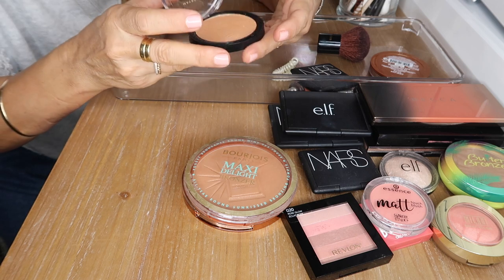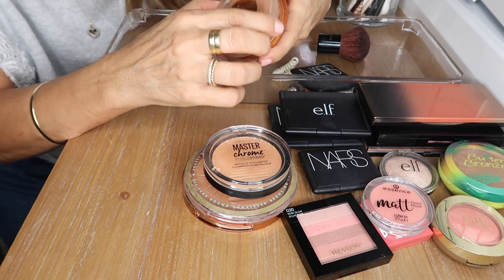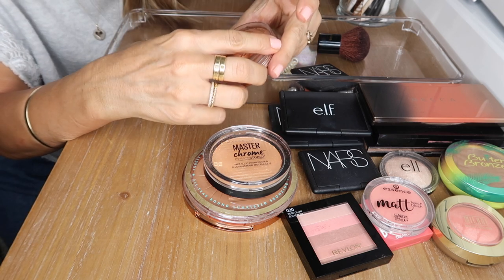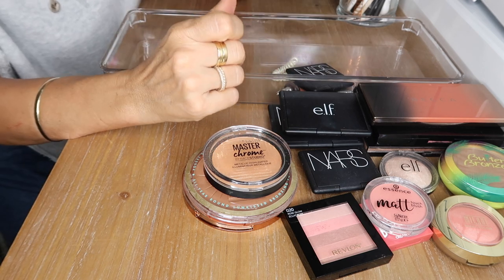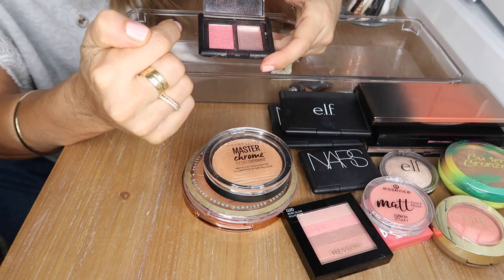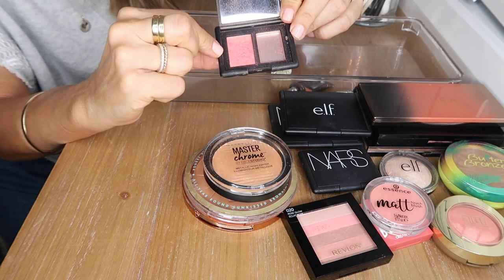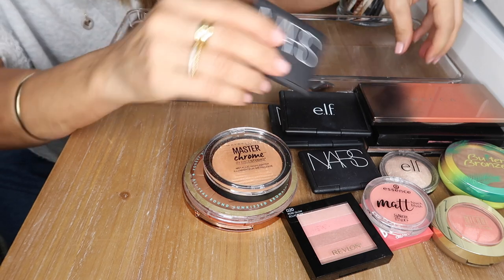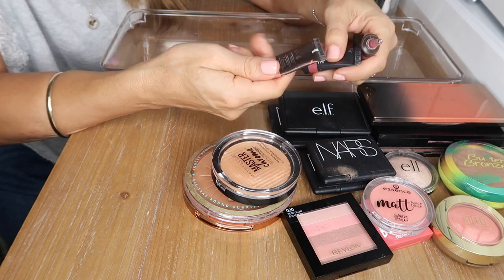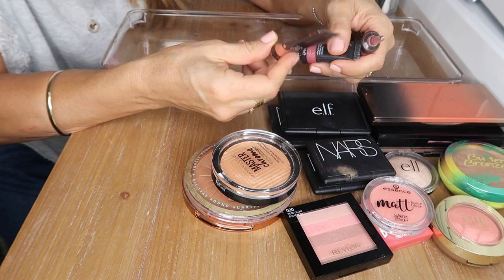This is the Maybelline Dream Sun bronzer — great affordable drugstore bronzer but way too light for my skin, so I'm going to pass that on. This was a travel size NARS Laguna bronzer and NARS Orgasm blush — I've run out of the bronzer but the blush is still going strong, so I'll hold on to that for travel. These are my Becca Beach Tints in Watermelon and a peachy shade — gorgeous products that work on eyelids, cheeks, and lips.